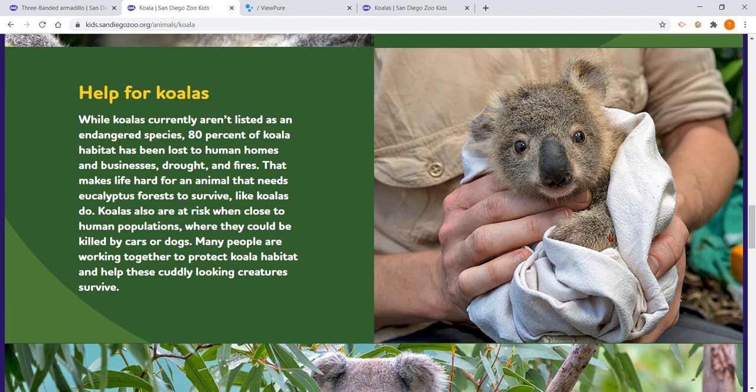Koalas are at risk because a lot of their habitat can be destroyed by businesses, drought, and fires. And there are many people working together to protect their habitat.